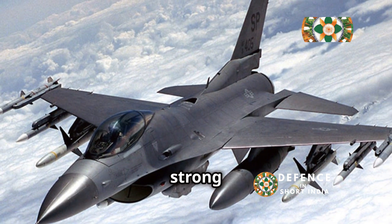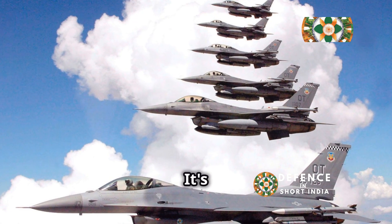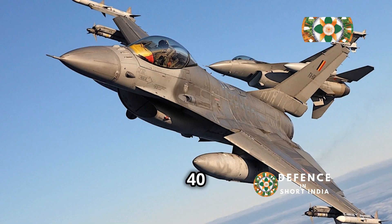Ever heard of a little guy who's surprisingly strong and agile? That's the F-16 Fighting Falcon. It's a small but mighty fighter jet that's been a workhorse for air forces around the world for over 40 years.